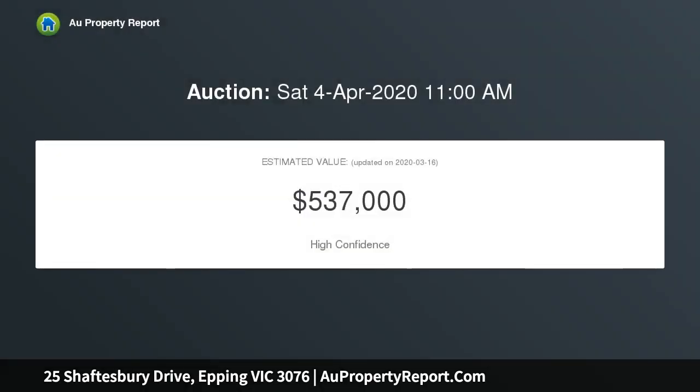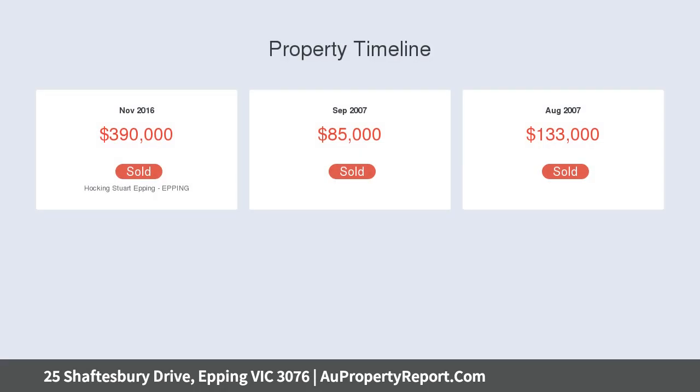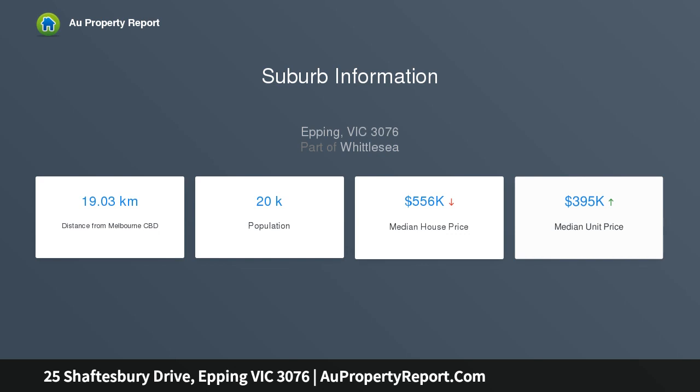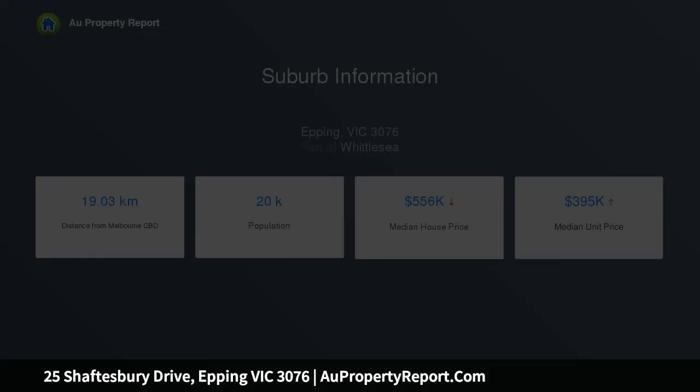You'll love this beautiful home featuring three generous sized bedrooms, including a master bedroom with full ensuite and walk-in robes, main bathroom with shower, vanity and bath, servicing the two bedrooms with built-in robes, open plan living and dining area, and large kitchen with stone benchtops.